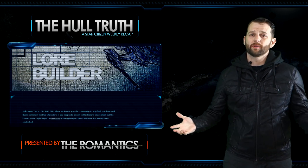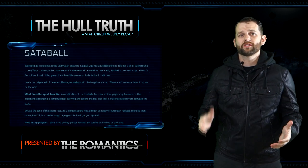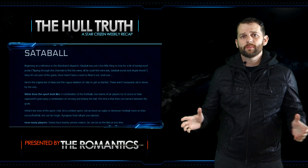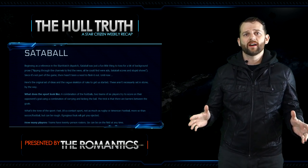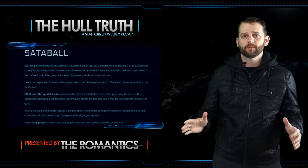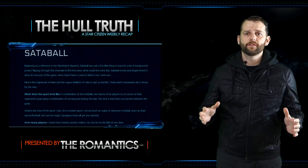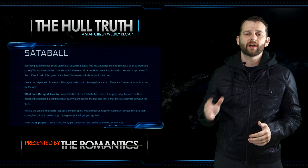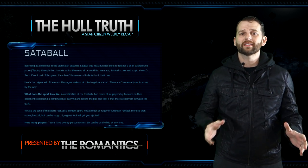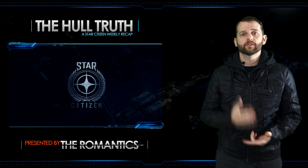We also have a new Lore Builder — issue number three covering racing events and Sata Ball. Sata Ball is a contact sport consisting of 20-man rosters, fielding six at a time per team on an octagon-shaped field. It consists of four 15-minute quarters and teams try to get a ball into the opposing team's goal. One caveat is that there are barriers on the field that will stop the ball but not the player. If you want to help out with the Sata Ball and racing lore, go put your input in on the website.